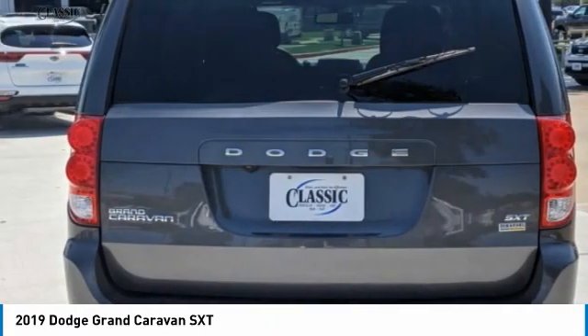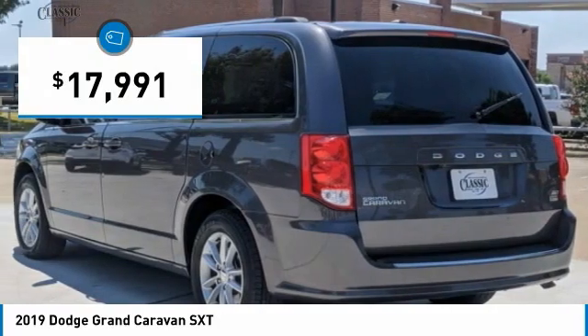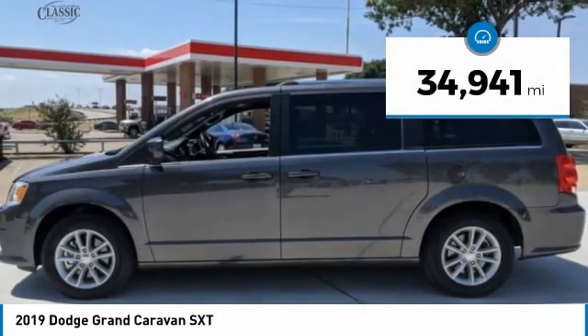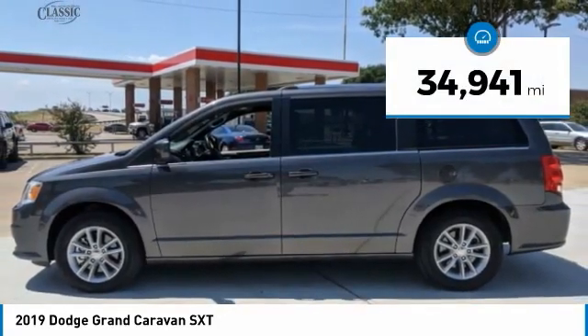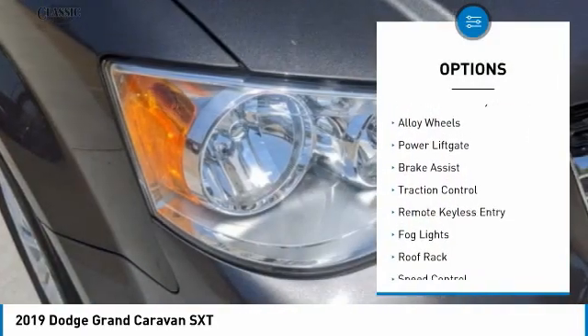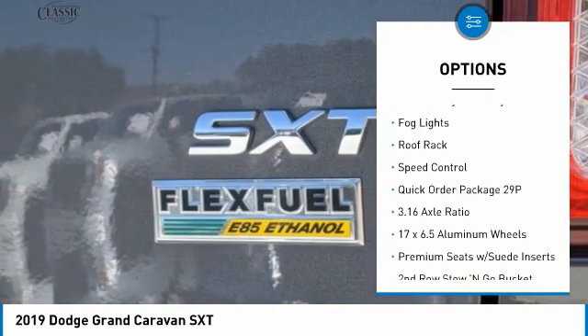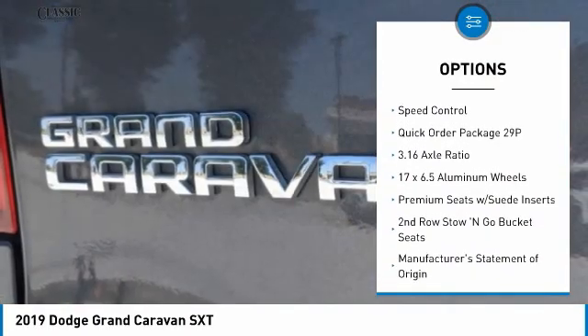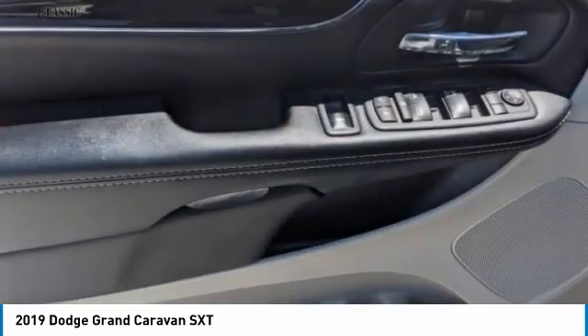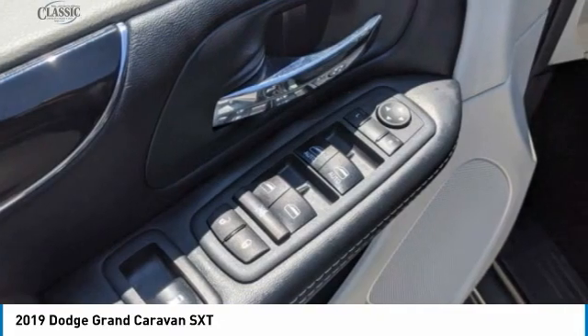Priced below $20,000, this vehicle has less than 35,000 miles. Here are some of this vehicle's great options: touring suspension, electronic stability control, alloy wheels, power lift gate, brake assist, traction control, remote keyless entry, fog lights, roof rack, and speed control. A vehicle like this doesn't come along every day.